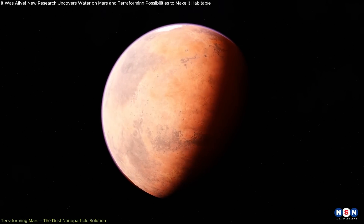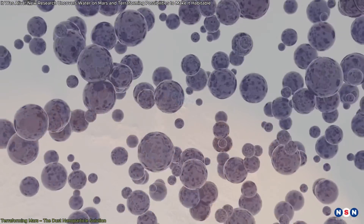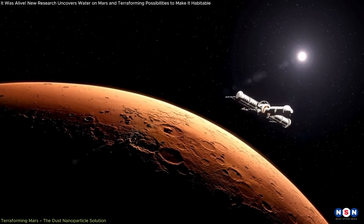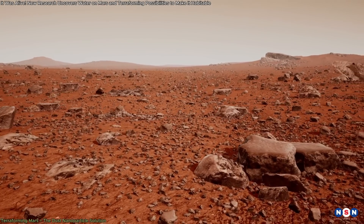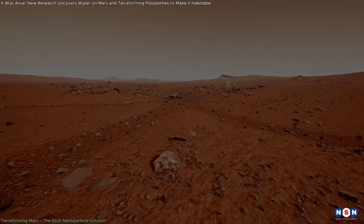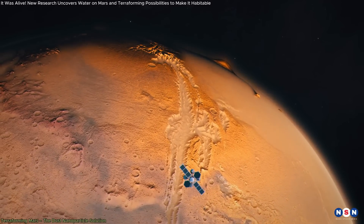Notably, the warming effect would be reversible — if any unintended consequences arose, the release of nanoparticles could simply be halted. A key strength of this proposal is its practicality. Unlike other terraforming methods that depend on importing materials from Earth, this approach relies entirely on resources available on Mars, making the project more achievable. Additionally, the required material is significantly less than in previous proposals. Researchers estimate that 700 million cubic feet of Martian dust would need to be processed annually to produce the necessary nanoparticles, a fraction of the annual metal production on Earth.